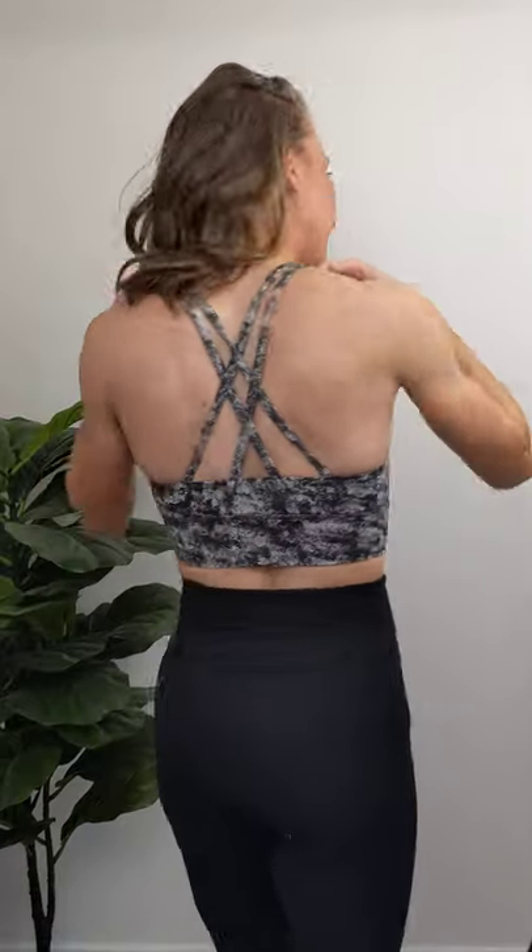We live on an outfit of the day. We have the Energy Bra — this is the longline version. It's textured, which I love. Straps again in the back, double-strapped. And the Time to Sweat high-rise in 23 inches.